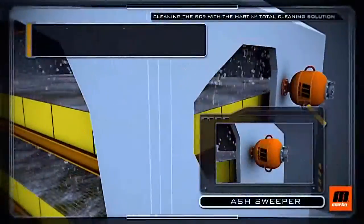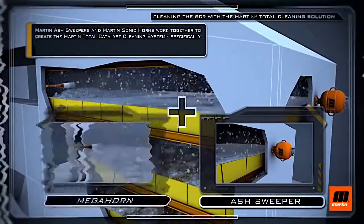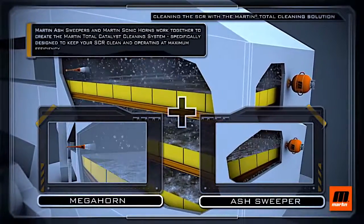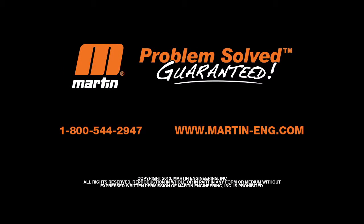Martin Ash Sweepers and Martin Sonic Horns work together to create the Martin Total Catalyst Cleaning System, specifically designed to keep your SCR clean and operating at maximum efficiency. Call now to learn how the Martin Total Catalyst Cleaning System can improve your plant's efficiency and your bottom line.